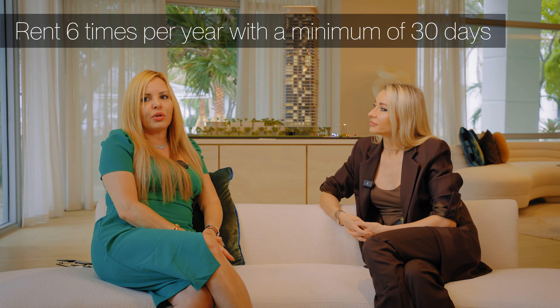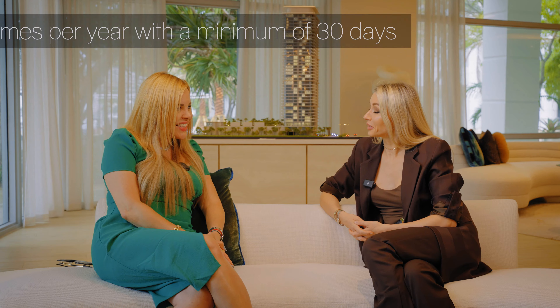We're also going to have a business center, an indoor playground, a library, an indoor movie theater, and a beautiful outdoor movie theater that residents can reserve anytime, as well as an event space facing the Intracoastal. Regarding the rental policy, residents can rent up to six times a year with a minimum of 30 days — you can manage it on your own. The fact that we deliver fully finished units is something buyers really love.